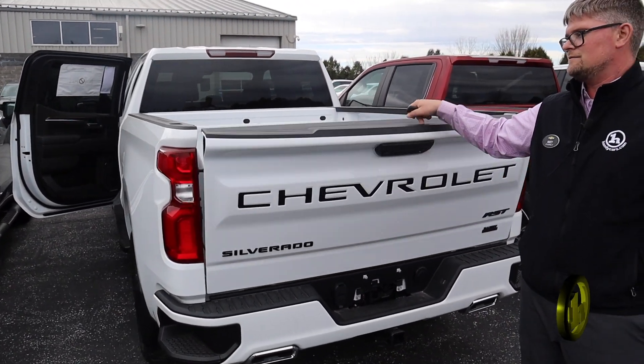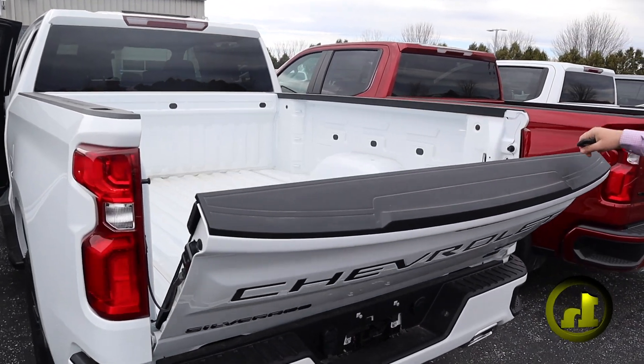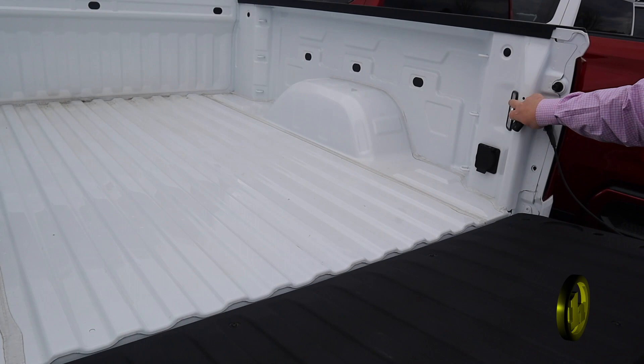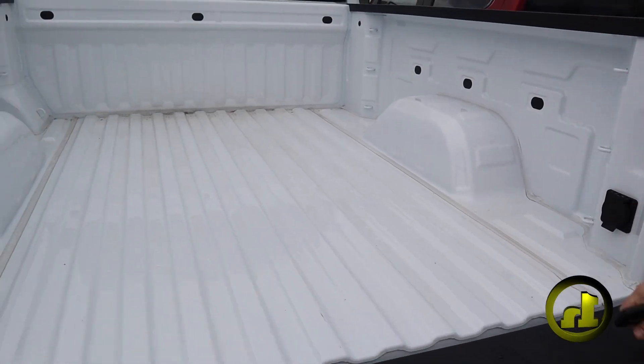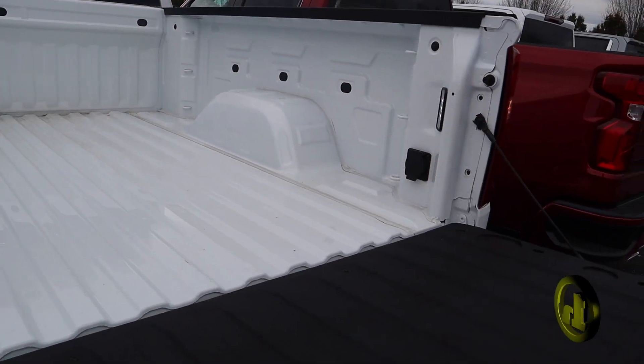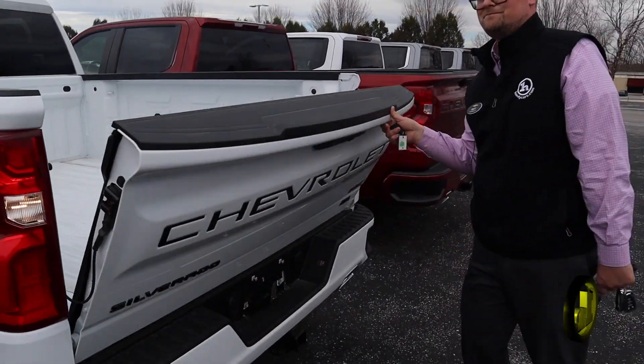Remote key fob tailgate drop, which is really nice. Super light tailgate — these things are incredible. LED lights project right back into the night if you want to see at night. And then you've got a bed plug there for any power tools you may want to charge or anything like that.